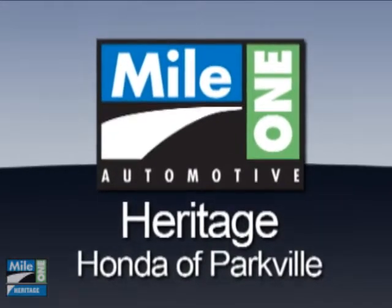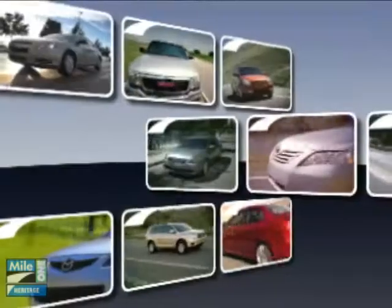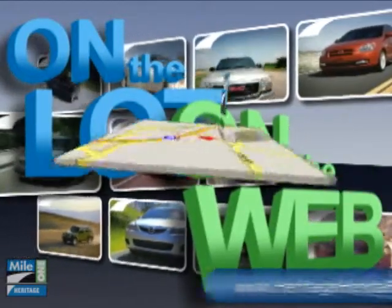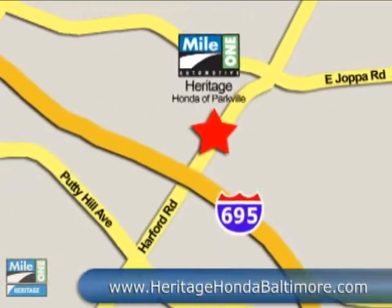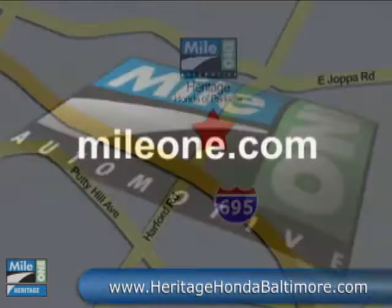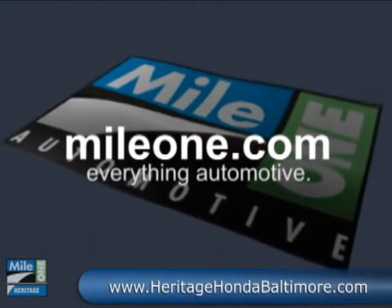At Mile 1 Heritage Honda of Parkville, shop the largest selection and lowest price on the lot or on the web. Mile 1 Heritage Honda of Parkville, conveniently located at 9213 Harford Road in Baltimore. Mile1.com — everything automotive.